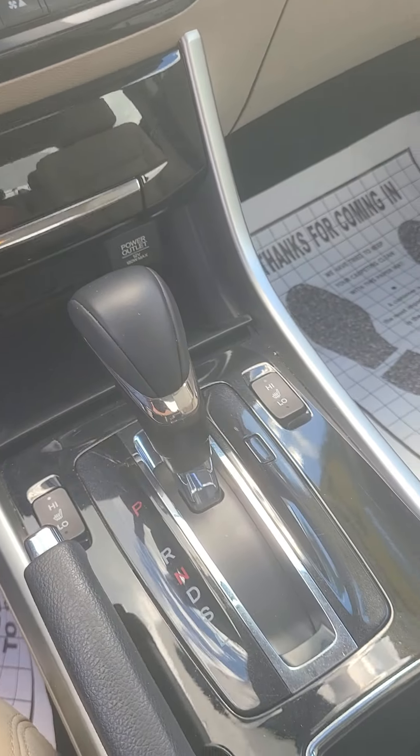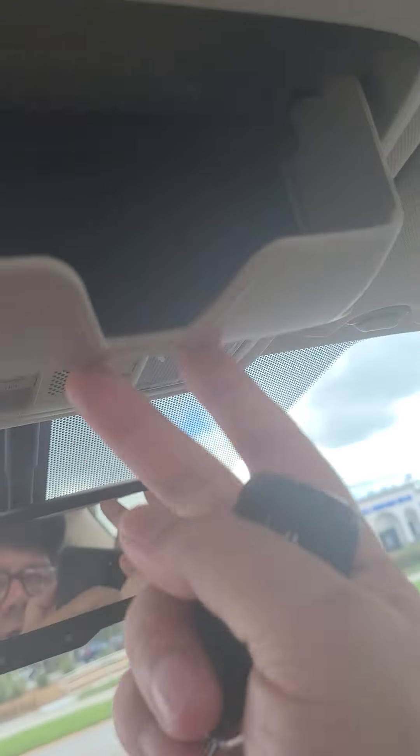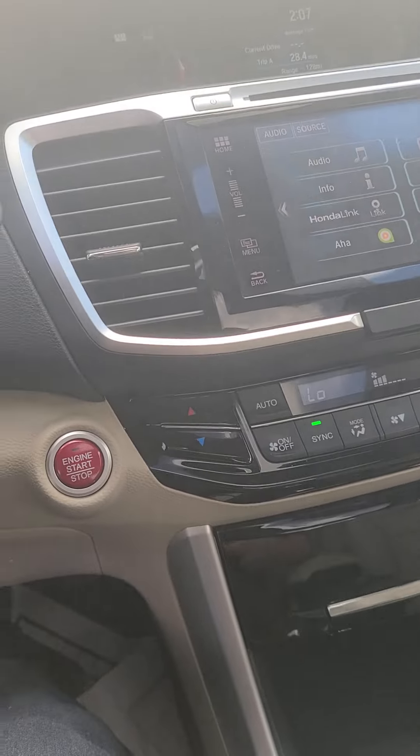It has heated seats, of course leather — it's an EXL so it does have the leather interior. Moonroof, sunglasses holder. It's a nice car, looking forward to showing it to you.